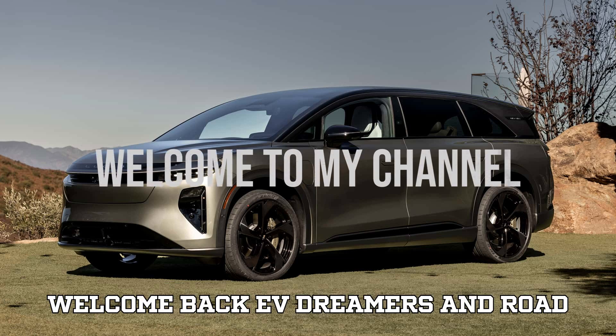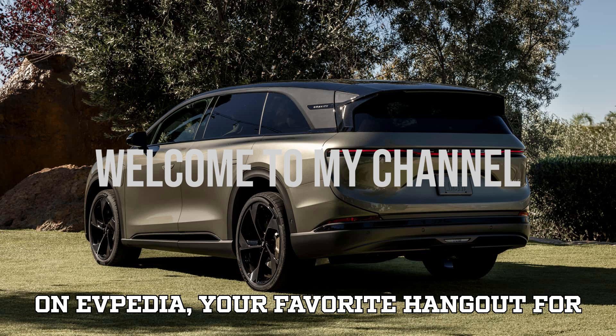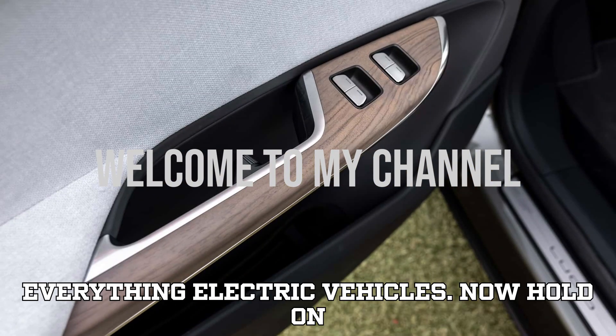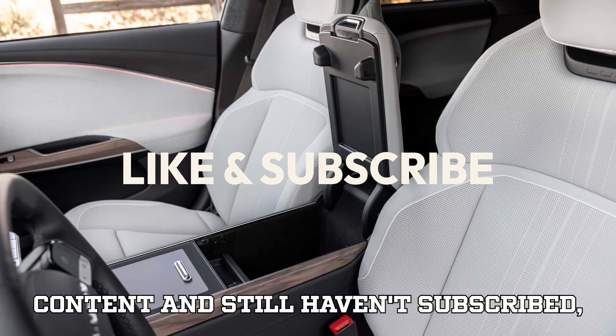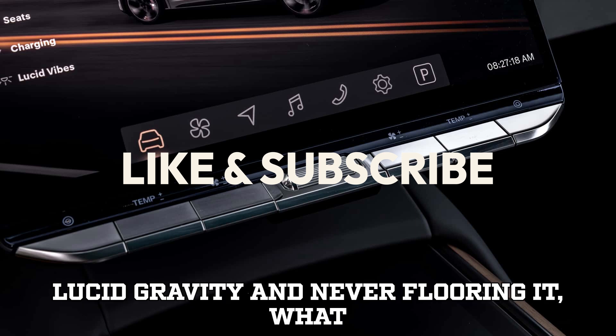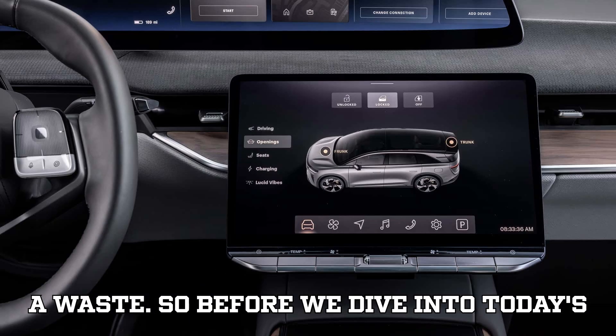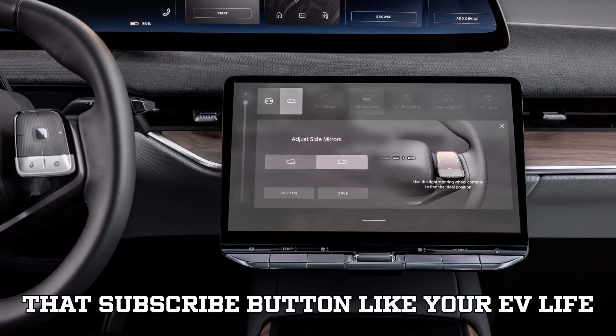Welcome back, EV dreamers and road warriors, to another electrifying episode on EVpedia, your favorite hangout for everything electric vehicles. Now hold on just a second — if you've been enjoying our content and still haven't subscribed, what are you doing? That's like buying a Lucid Gravity and never flooring it. So before we dive into today's high-voltage showdown, do us a solid: hit that subscribe button like your EV life depends on it.